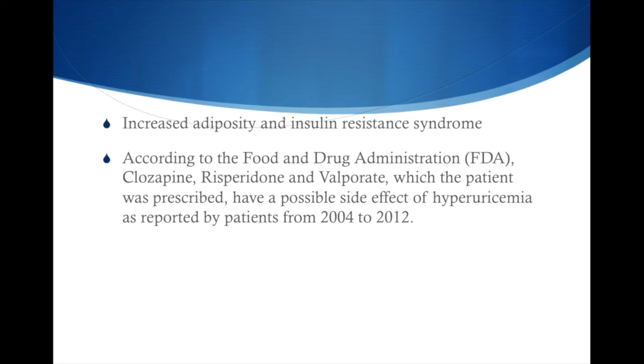Insulin resistance syndrome as well — when you have exogenous insulin, that can also alter the metabolism of uric acid. According to the Food and Drug Administration, Clozapine, Risperidone, and Valproate — all of which were prescribed to this patient — have a possible side effect of hyperuricemia, as reported by patients from the years 2004 to 2012.